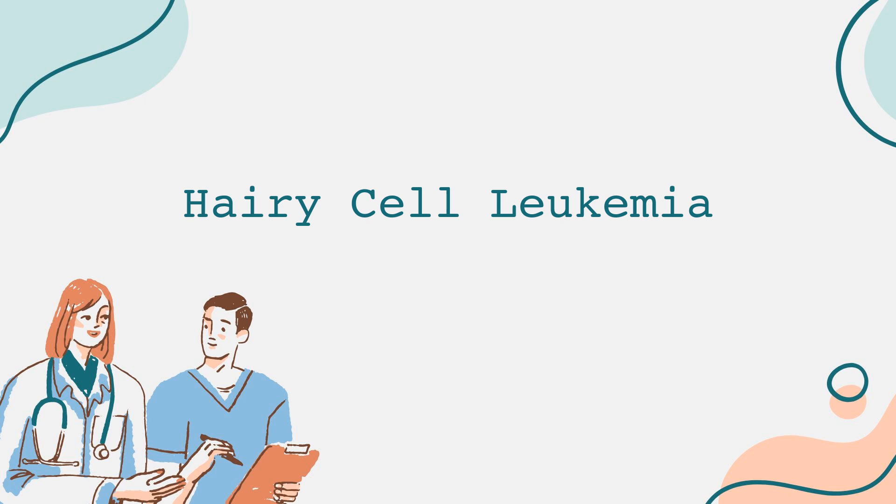Now, let's discuss the symptoms. Many patients with hairy cell leukemia may not exhibit symptoms in the early stages. However, as the disease progresses, symptoms may develop. Common signs include fatigue, frequent infections, easy bruising or bleeding, feelings of fullness due to spleen or liver enlargement, and sometimes weight loss. Since the disease often leads to reduced levels of normal blood cells, patients may also experience anemia, leading to increased fatigue and weakness.